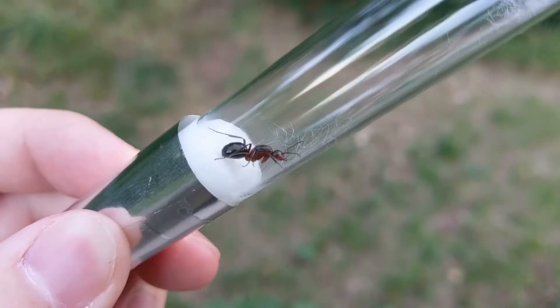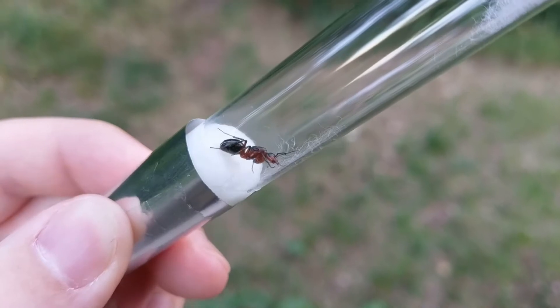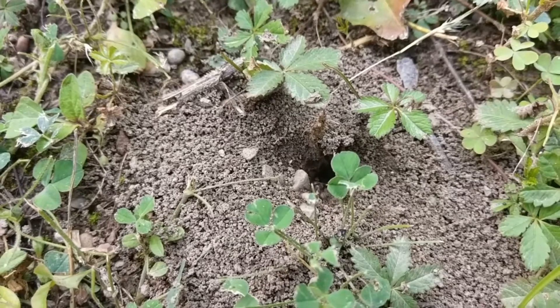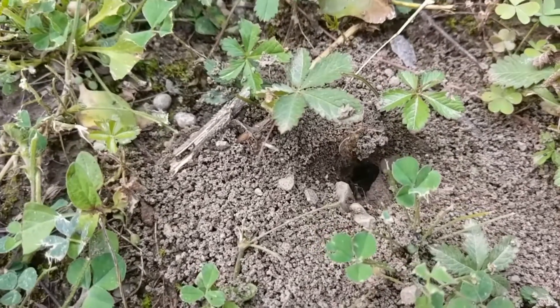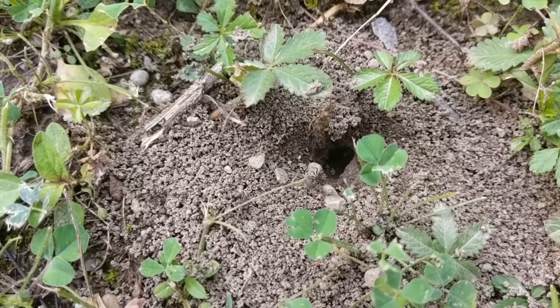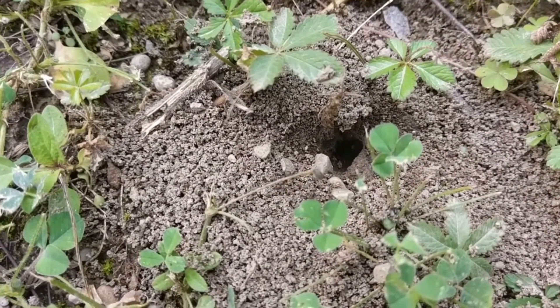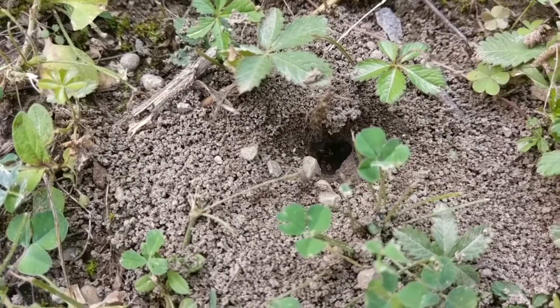This species relies on other auxiliary ants in order to start a colony. They get into their nests, kill their queen, and raise the upcoming generation of workers as their own. The queen only starts laying eggs after these workers are grown and recognize her as their mother.